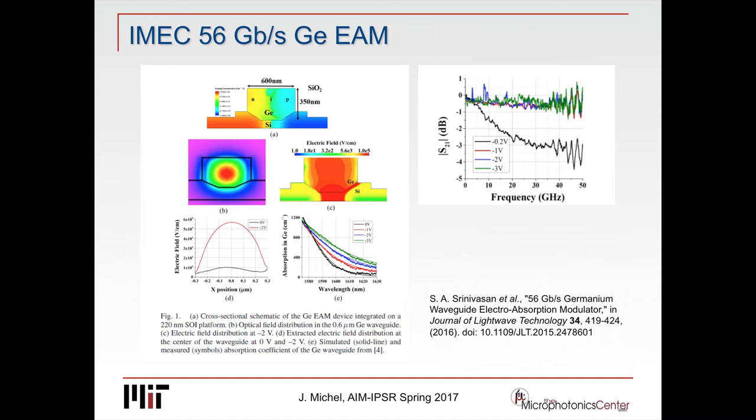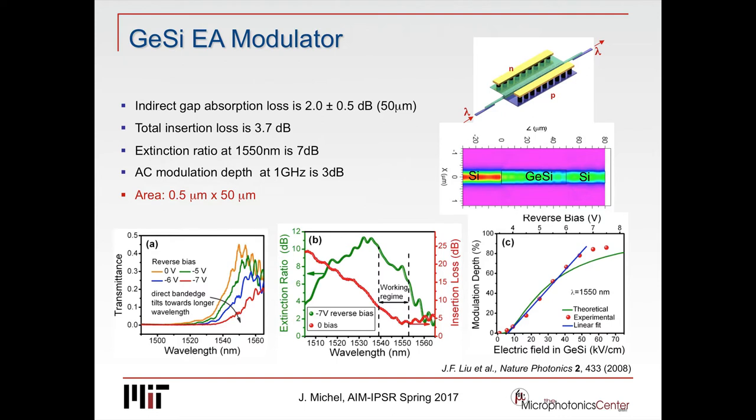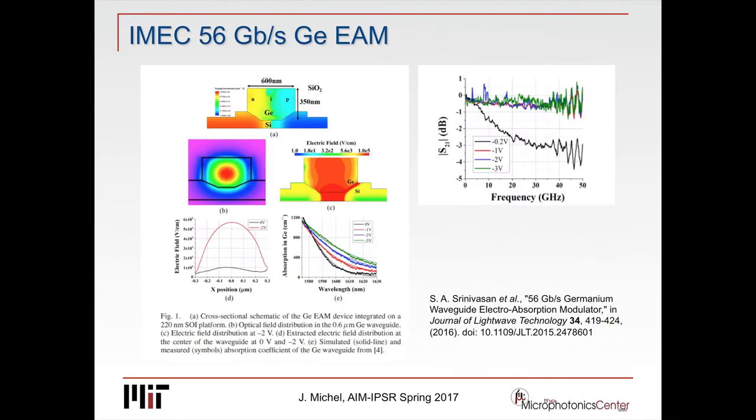This is the iMac approach. In our design we had a top-to-bottom EA modulator: n-type on top because n-type dopants diffuse very fast through germanium, and p-type on the bottom — slow diffusers. In the iMac design, they have p-n-n on both sides. That reduces somewhat the dark current because threading dislocations go vertically — you have no threading dislocations going horizontally. It may make the processing a little more complex. But they easily get up to 50 gigahertz, and those devices probably even went further — it's very difficult to measure above 100 gigahertz.